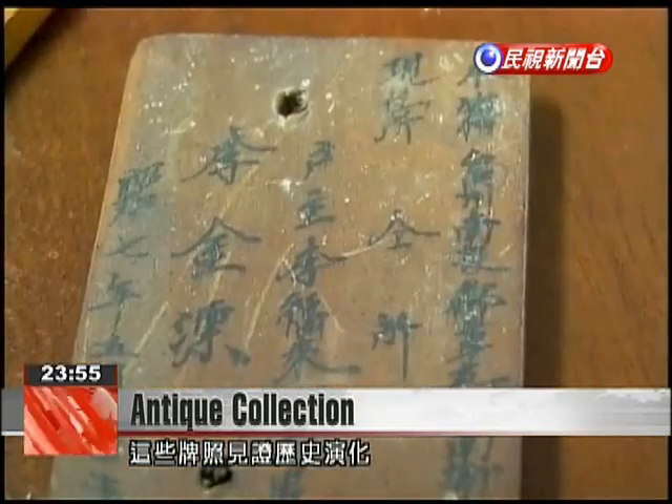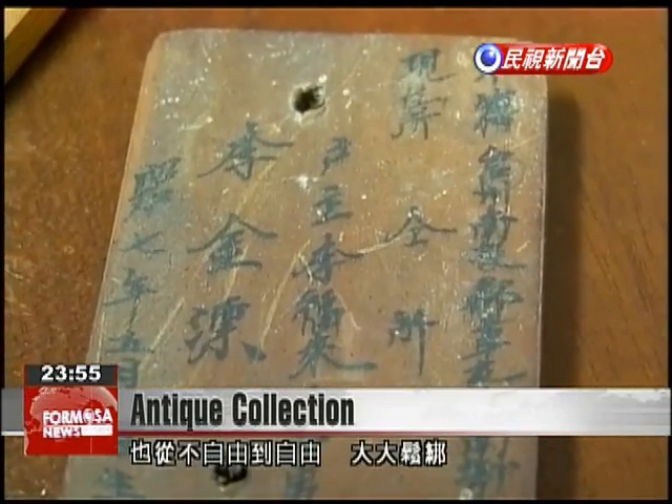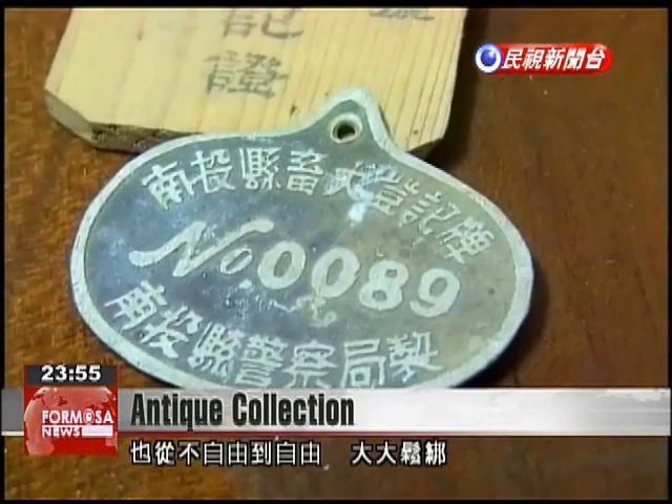From these items, it is clear that many changes occurred as Taiwan evolved from a colony to a free state.